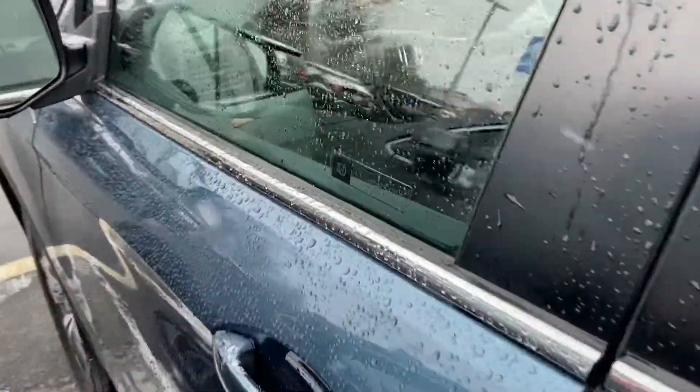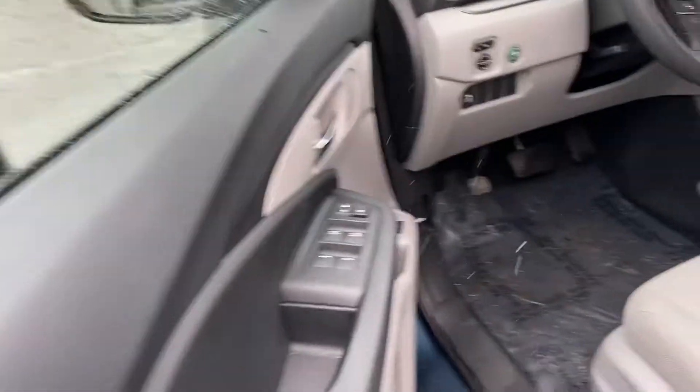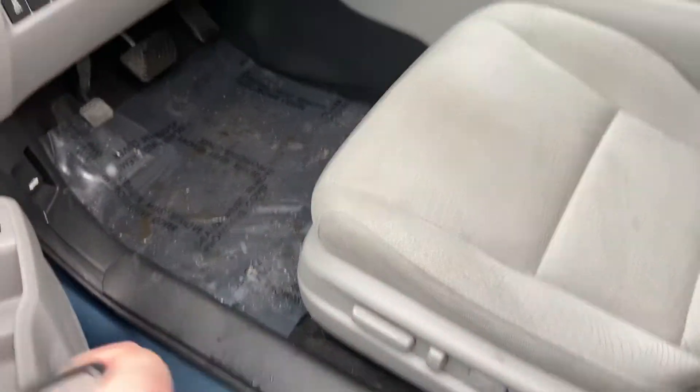This is going to be the EX model. I like to call this Honda's value package. So what you'll get here is power locks, power windows, and an eight-way power adjustable driver seat.